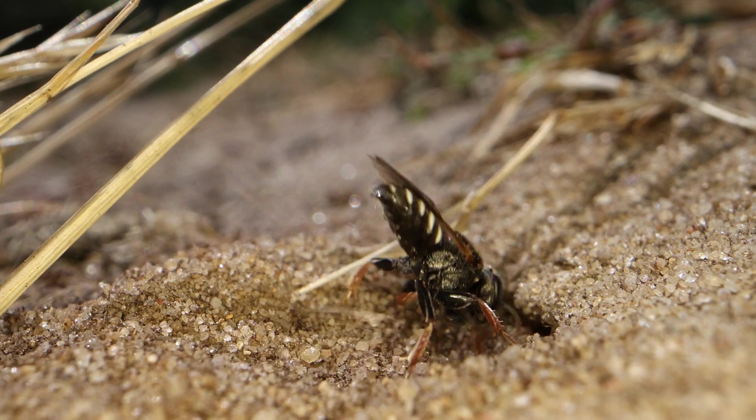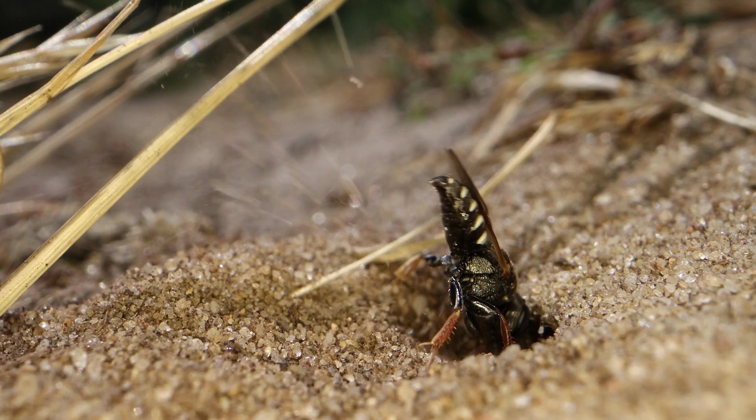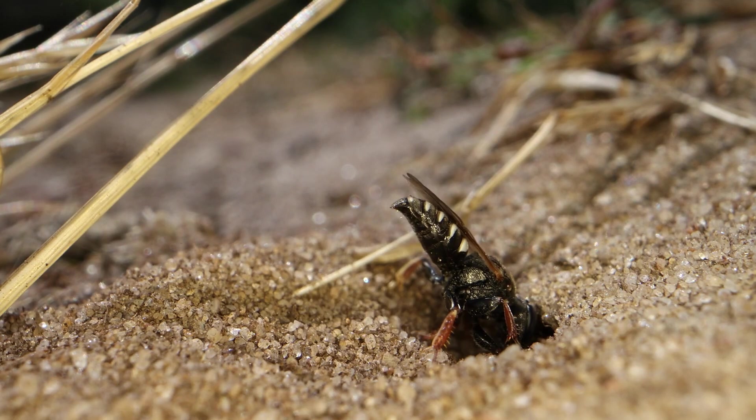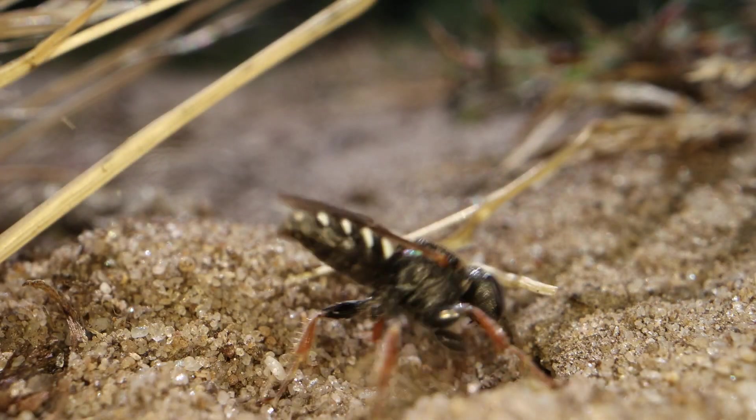They are very small wasps, really tiny, and they hunt flies. They are unusual in the wasp world in that when they get near their burrow, they impale the fly on the sting to drag it down.